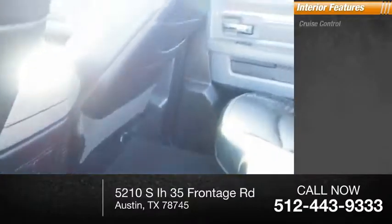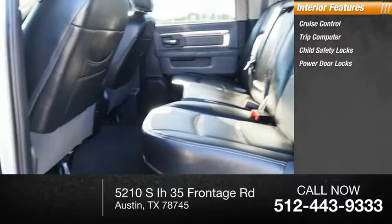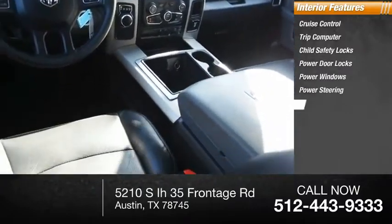Inside you'll find cruise control, trip computer, child safety locks, power door locks, power windows, power steering, and compass.